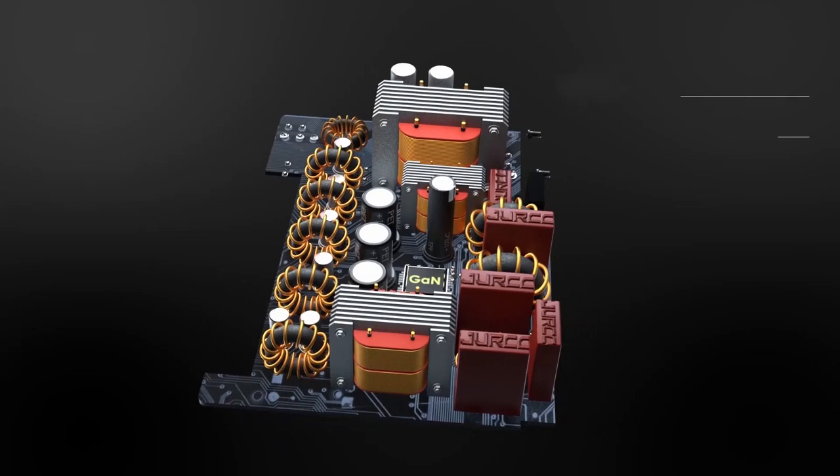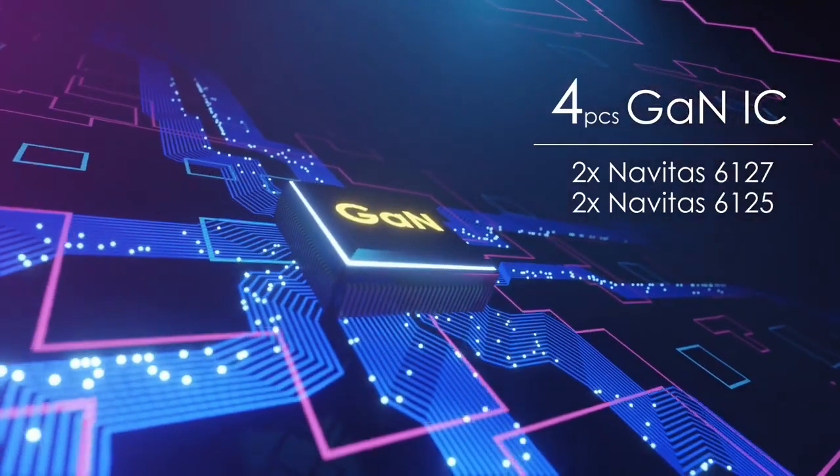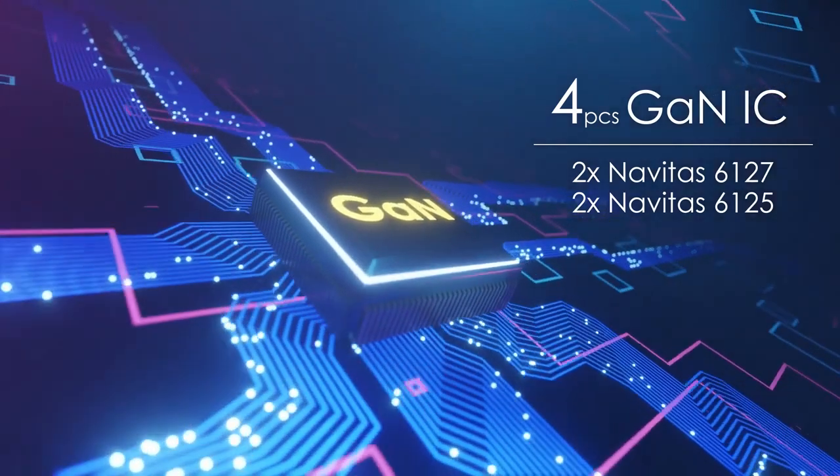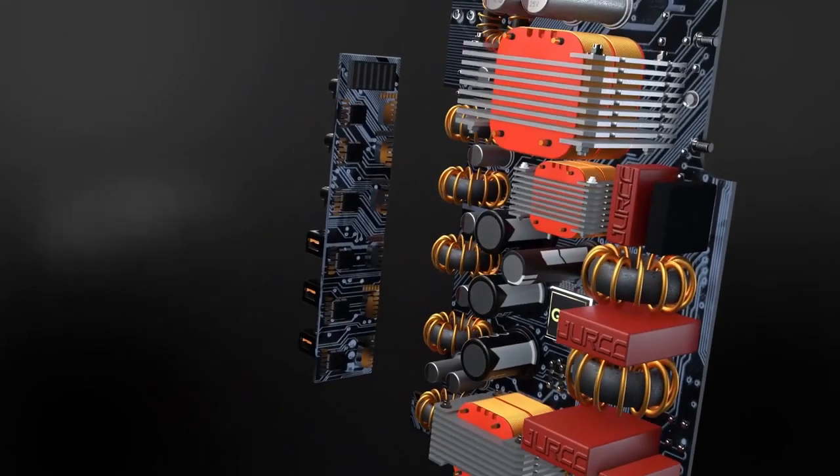Exynos's gallium nitride technology allows it to create much less heat when in use. It is also outfitted with a graphene membrane nano heatsink, which efficiently aids in the cooling of the Exynos.